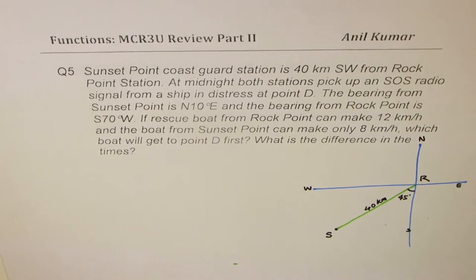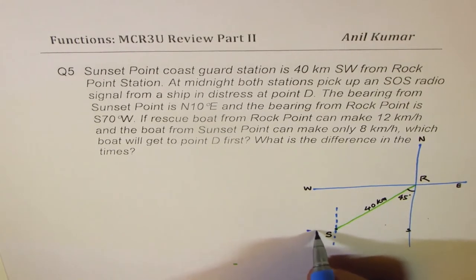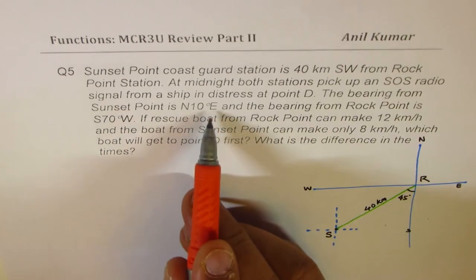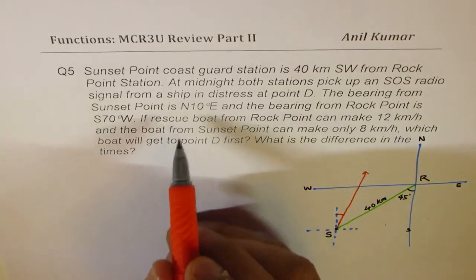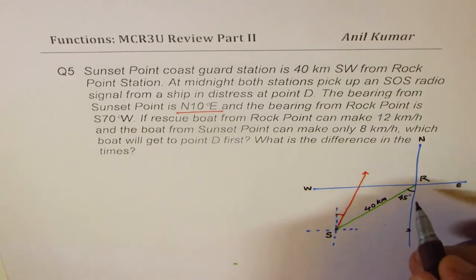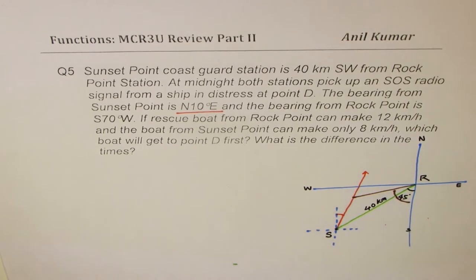The bearing from Sunset Point is north, 10 degrees east — so we read 10 degrees east from north, which places it in this direction. And the bearing from Rock Point is 70 degrees west of south — so from Rock Point, 70 degrees west of south goes in this direction, somewhere here.